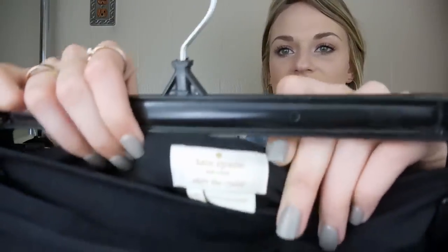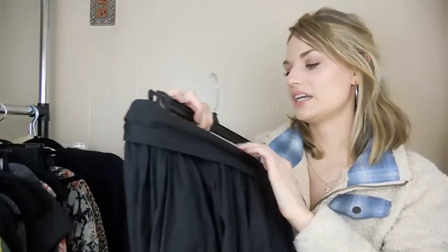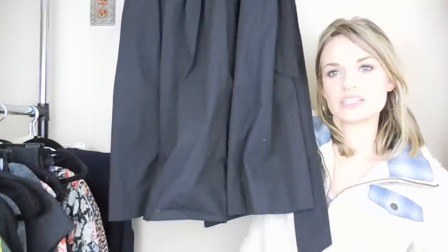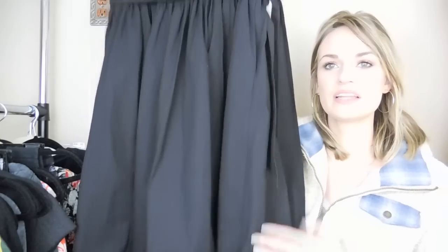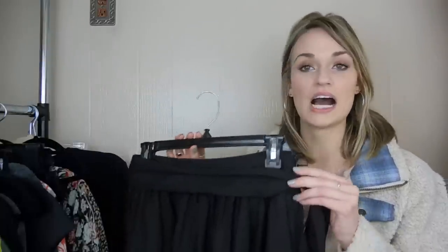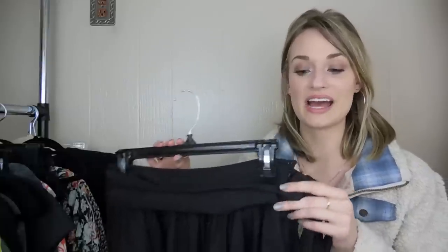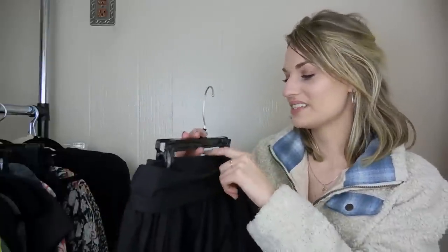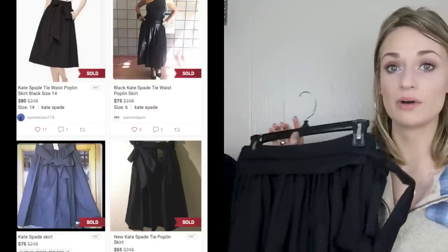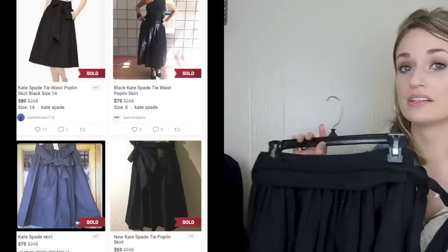Next up we have Kate Spade, which I love to find. This is a size 6 skirt — not quite midi length, I think it comes just past the knee. I was happy because the waist tie was still attached, that's always awesome. I couldn't find any flaws, so I'm not sure why this was rejected. It looks like it does really well on Poshmark — sold comps were around $60 to $70.